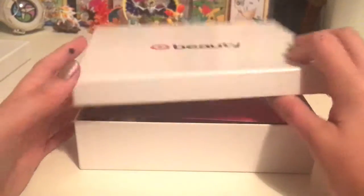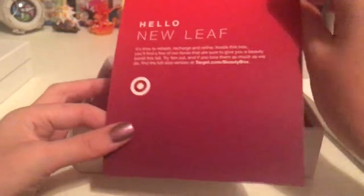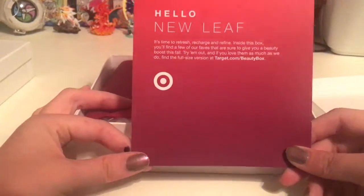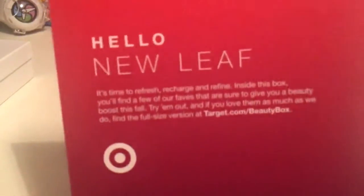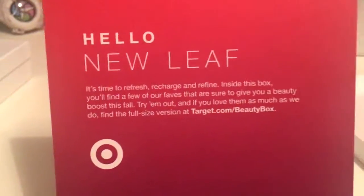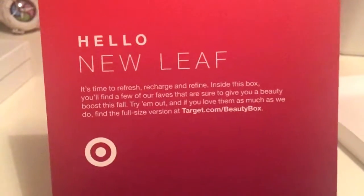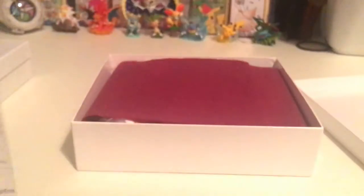I don't know why. I'm going to lift up the box and see red. It says, Hello, New Leaf. Time to refresh, recharge, and refine inside this box. You'll find a few of our faves that are sure to give you a beauty boost this fall. Try them out and if you love them as much as we do, find the full-sized version at target.com slash beauty box.